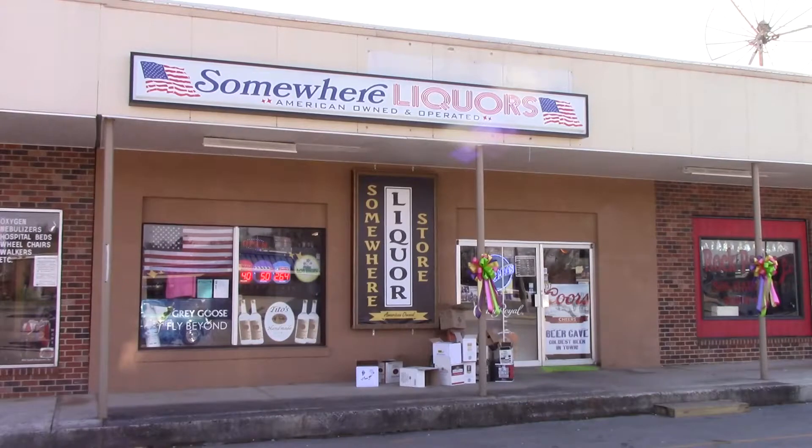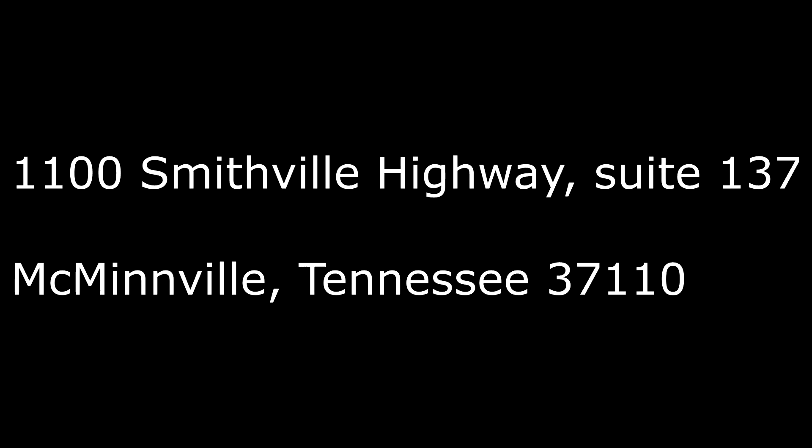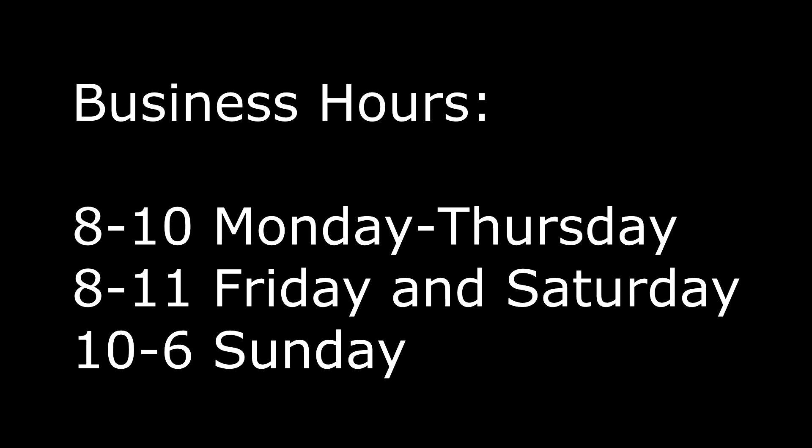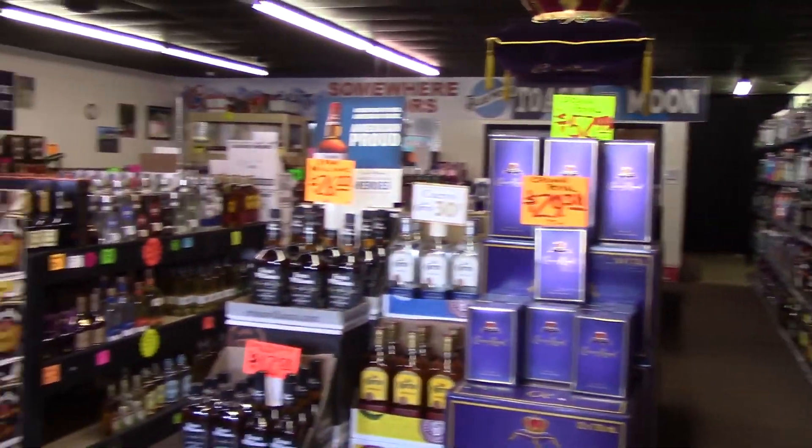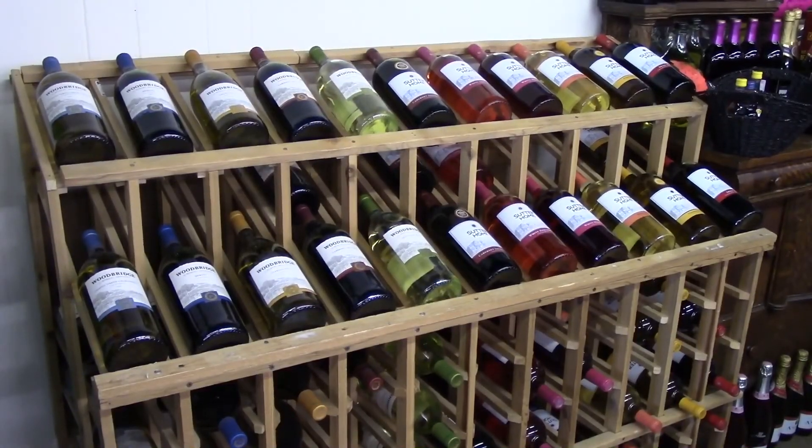And now a word from this program's sponsor. Somewhere Liquors is located in the Plaza Shopping Center across from Citizens Tri-County Bank. Their address is 1100 Smithville Highway, Suite 137 in McMinnville, Tennessee. Business hours are 8 to 10 Monday through Thursday, 8 to 11 on Friday and Saturday, and 10 to 6 on Sunday. Their phone number is area code 931-304-8222. They feature a walk-in beer cave and have a wide selection of bourbons, whiskeys, vodkas, tequilas, and more. McMinnville's first liquor store is Somewhere Liquors.